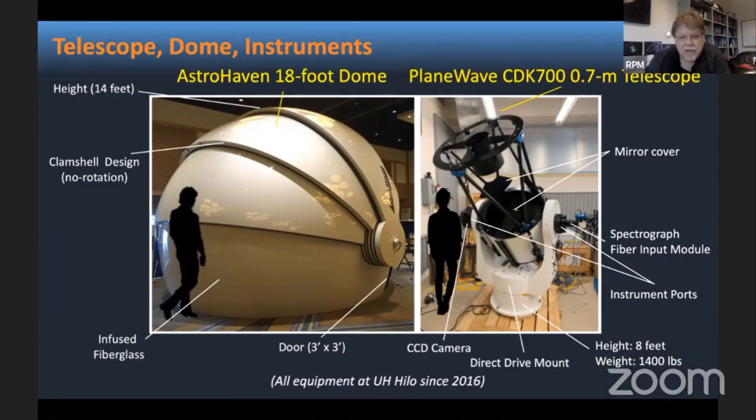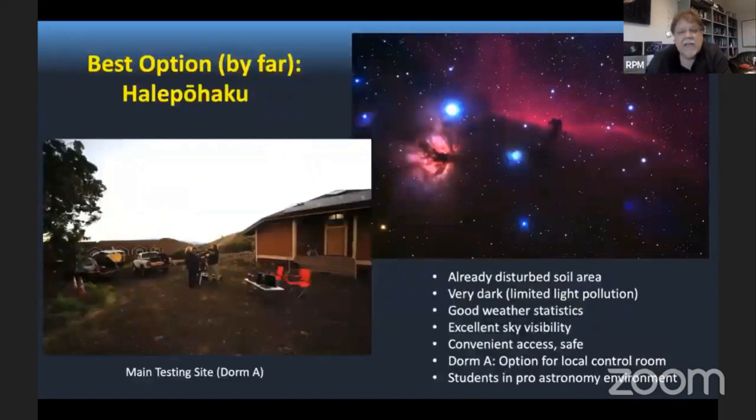We're not talking about a large structure here compared to observatories we have on the summit. After this long search for sites — testing different weather, monitoring different places on the Big Island, going there with small telescopes to do observing — the main site for us remains Alipoaku. We investigated several places at Alipoaku itself, and the best location we think will be what we call the main testing site behind Dome A.